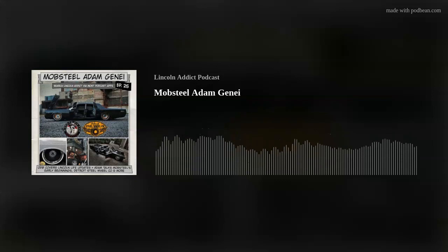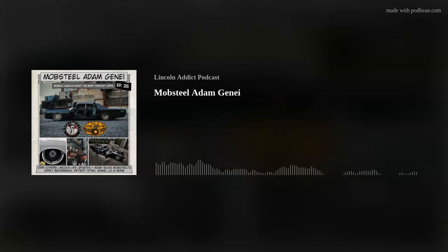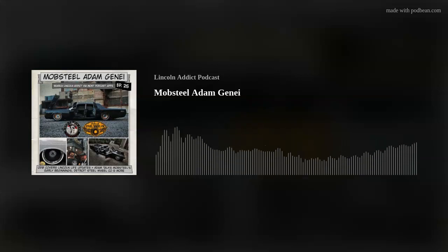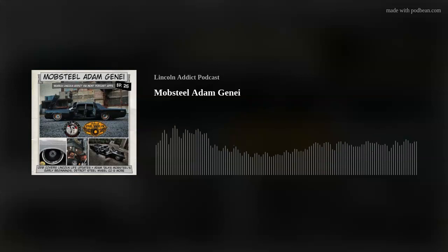So with all of that out of the way, jumping into Episode 25, I want to give you guys a highlight overview. It's my honor to say that we're going to have Adam Janai from MobSteel slash Detroit Steel Wheel Co on this episode. When I started thinking about doing the Lincoln Addict Podcast many years ago, I knew certain guests I wanted to have on, and Adam was really at the top of that list. This is one of my favorite interviews right up there with John Cashman. Whether you're into Lincolns or not, this episode is fantastic because Adam is a really positive, very forward-thinking guy.